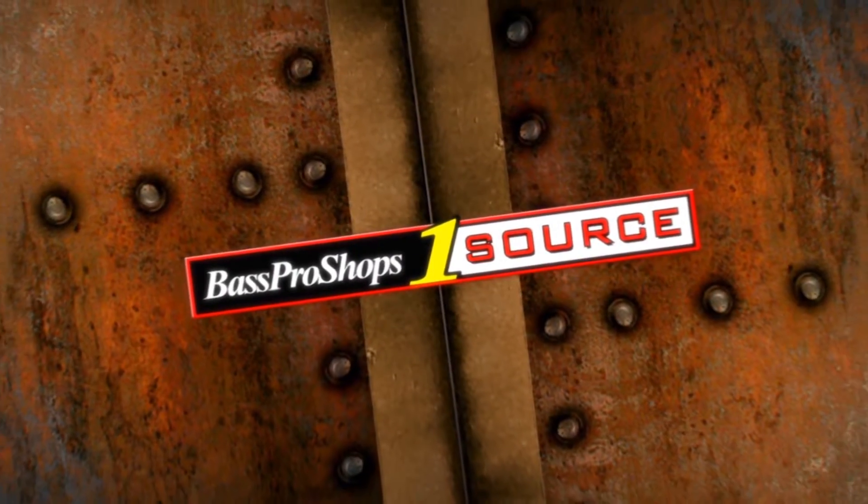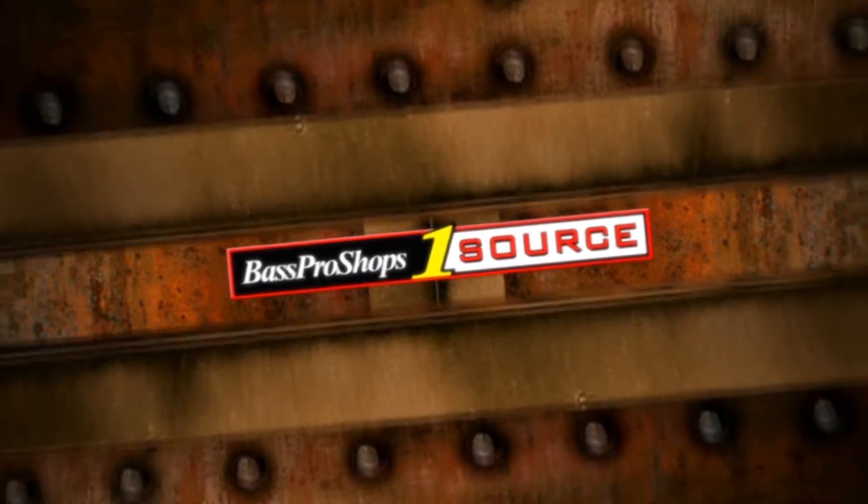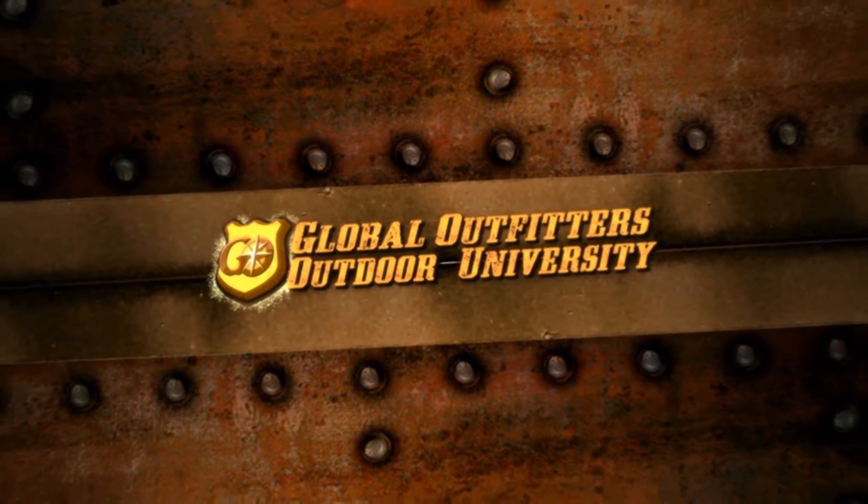Bass Products OneSource, brought to you by Global Outfitters Outdoor University.